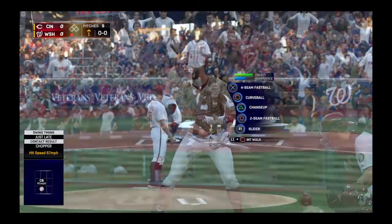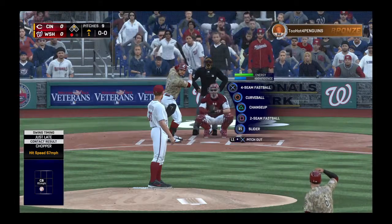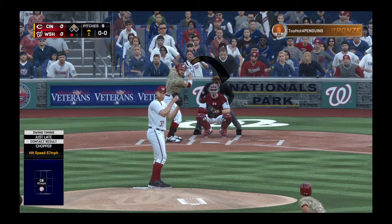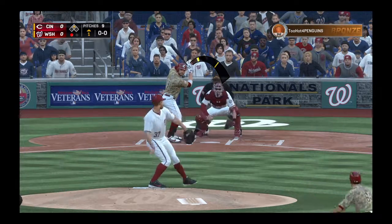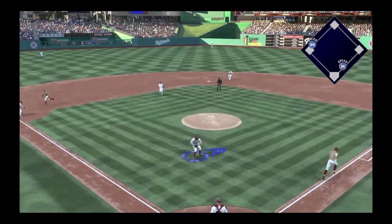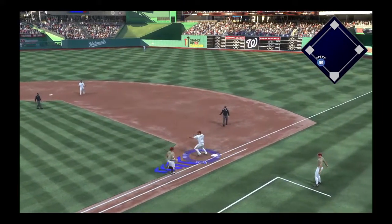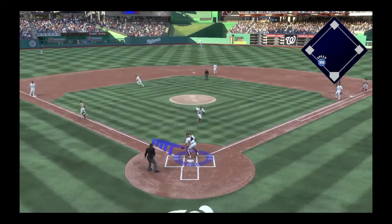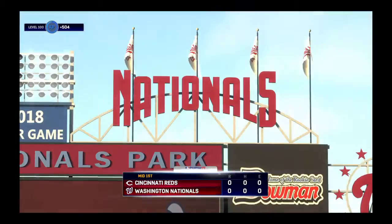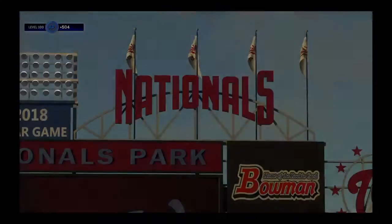In is Joey Votto now, and he's definitely off to a fast start in the early part of the season. Ready to deliver, here's the first pitch — little dribbler back at him. Votto gets him. Two down. And now they've got the runner caught in the hotbox as he thought about going home. They'll put the tag on him between third and home.